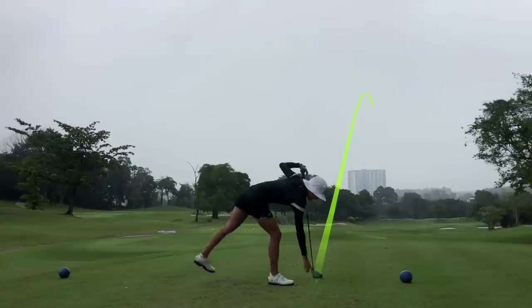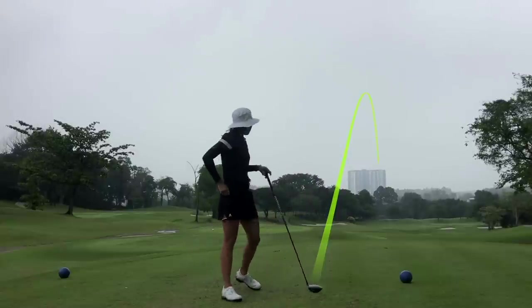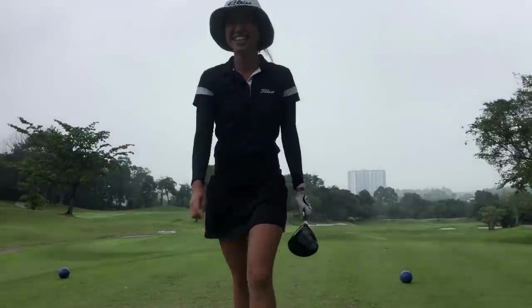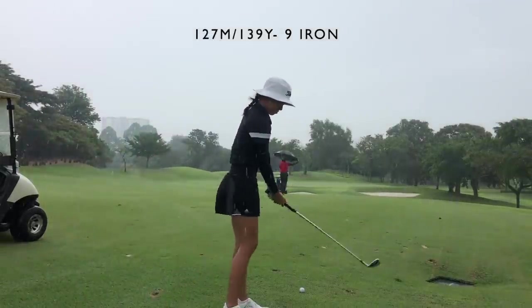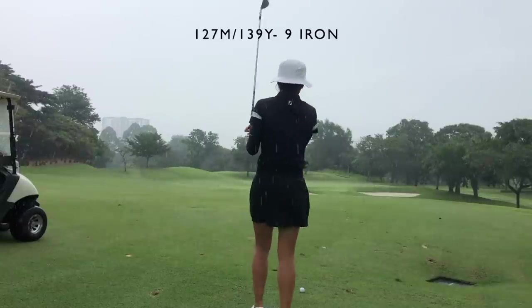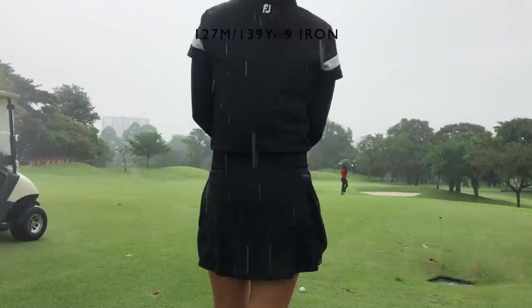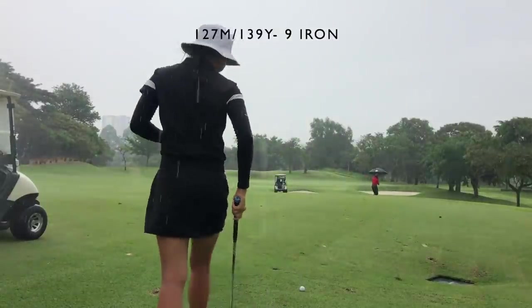There are bunkers down the left and the right but there is quite a big fairway, and if you do miss to the right it is just rough, so it is definitely playable. As you can see the rain is massively picking up, so I'm hitting a nine iron here and just hoping that I can get it somewhere on the green.